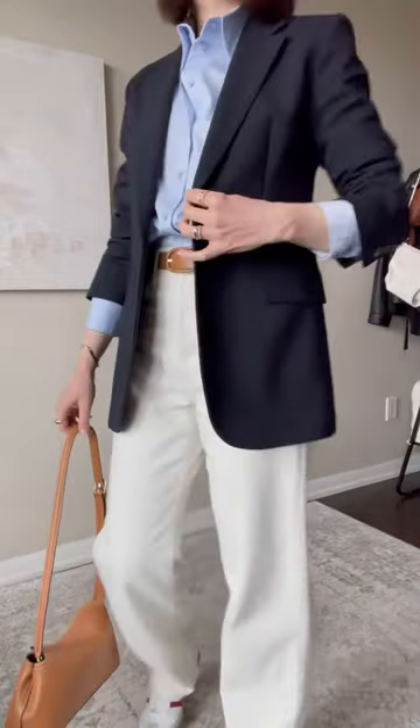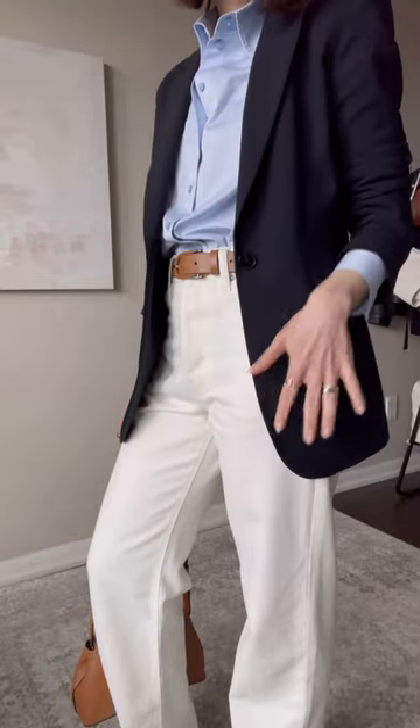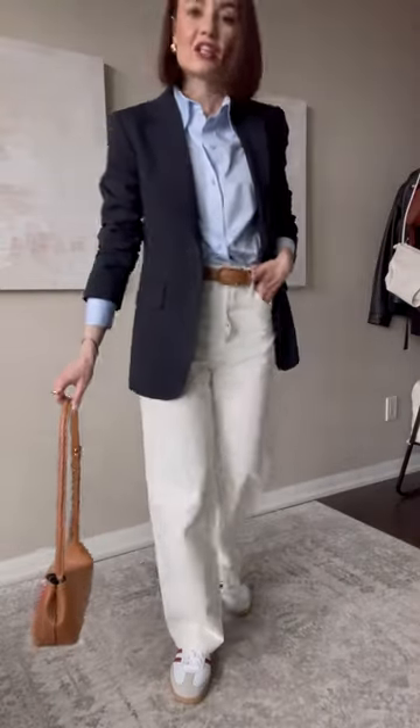Option two is this navy blazer. I love navy with light blue and cream and I think the tan accents just really add some interest to the look.